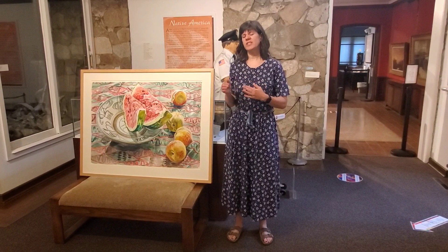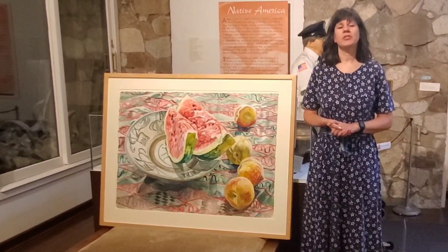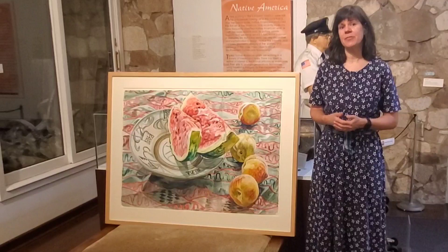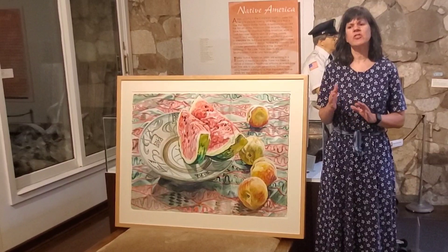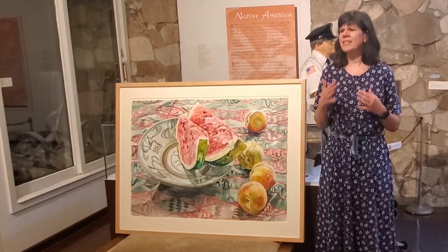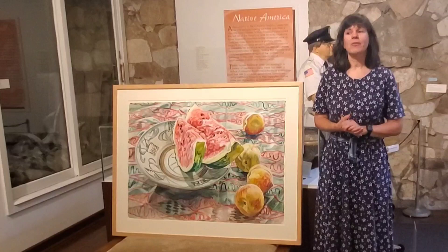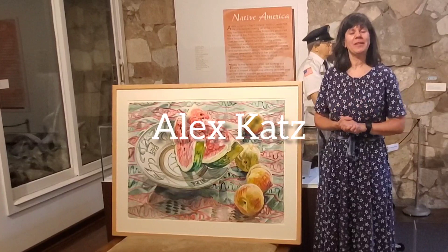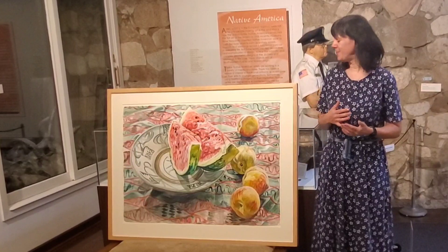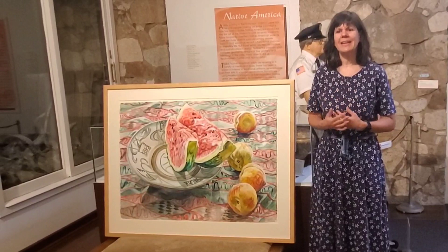After her studies at Smith College, she decided she wanted to continue her arts education. From 1960 to 1963, she went to Yale University. While she was there, she decided to shift her focus from pottery and sculpture to painting, drawing, and 2D work. She took some introductory classes, and one interesting thing is that she took her introductory painting class from another artist we have in our collection — Alex Katz. We actually have a video on him as well, so when you're done watching this, you can compare their artwork, since he was her first painting teacher.